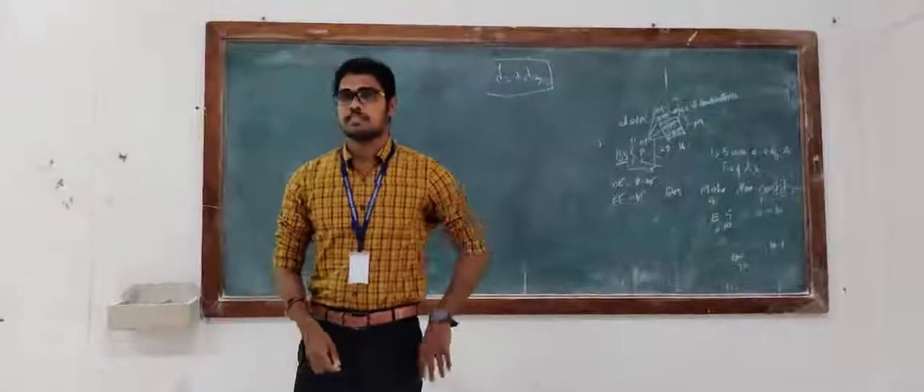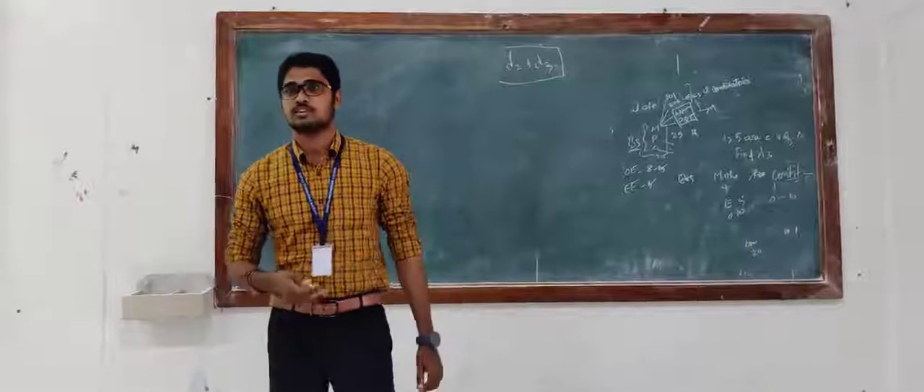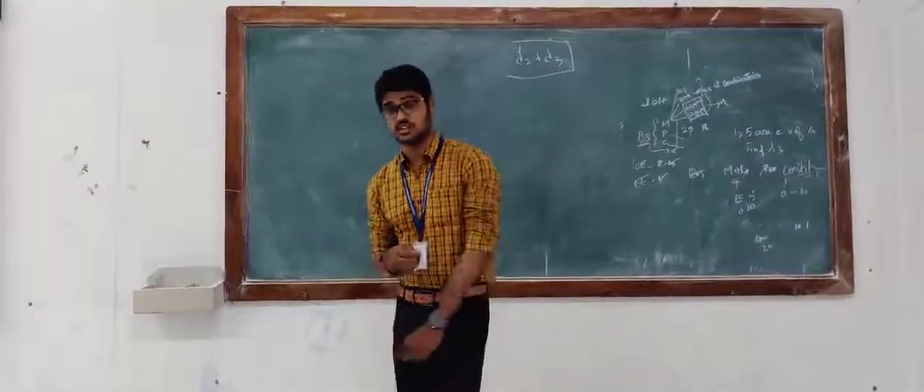Good afternoon guys, my name is Prameen. I am pursuing ECE in Sanda Engineering College. I am here to discuss a few things about plastic solar technology.